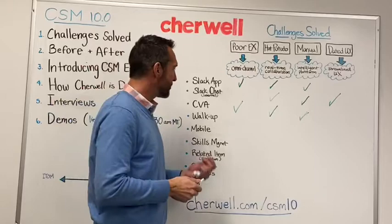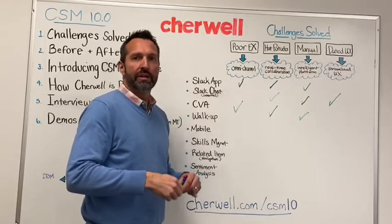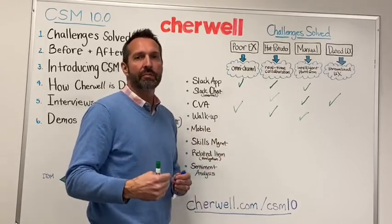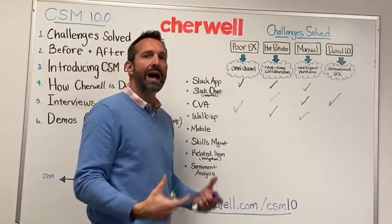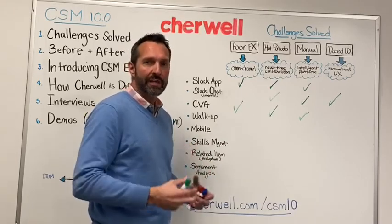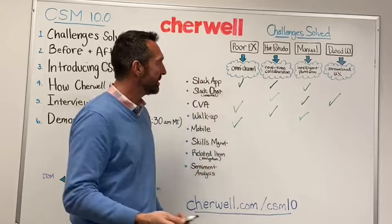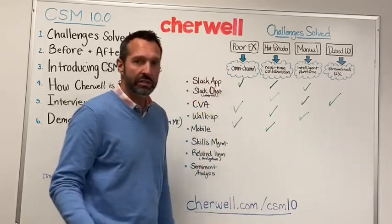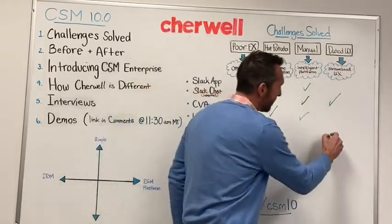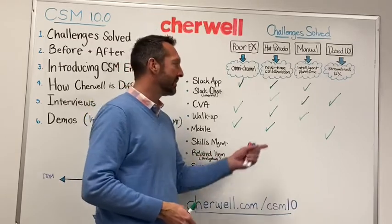Next is walk-up support. From a technology perspective it isn't super complex, but it provides a huge opportunity for IT to create a community with users, interact with them face-to-face, and provide that Apple Store-like experience. Walk-up support provides another channel for employees, enabling face-to-face collaboration. Because of that direct interaction, it actually improves the time to resolution a lot, since people bring their tech directly to the agent.